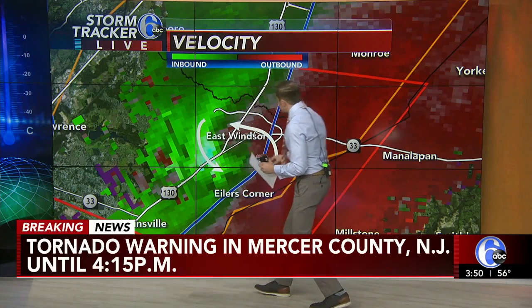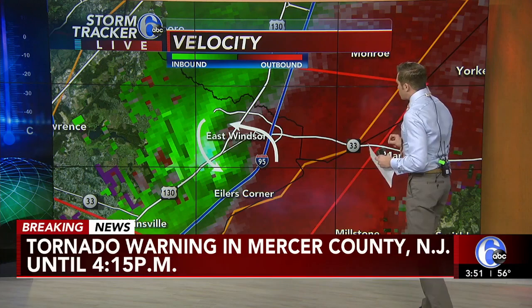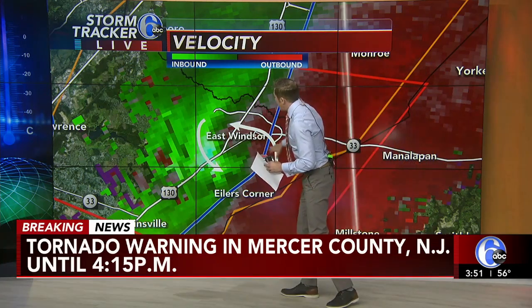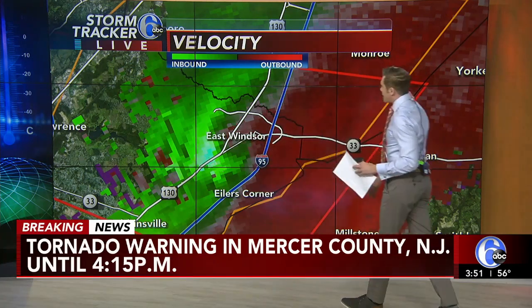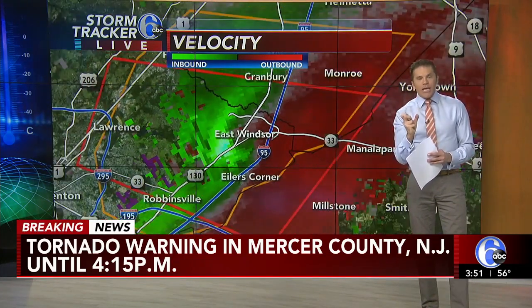The circulation is right over the split of Route 33 and Route 130 in Mercer County. That is in central New Jersey, about to pass over I-95, moving to the east at 45 miles an hour. This does have a very tight little notch to it.